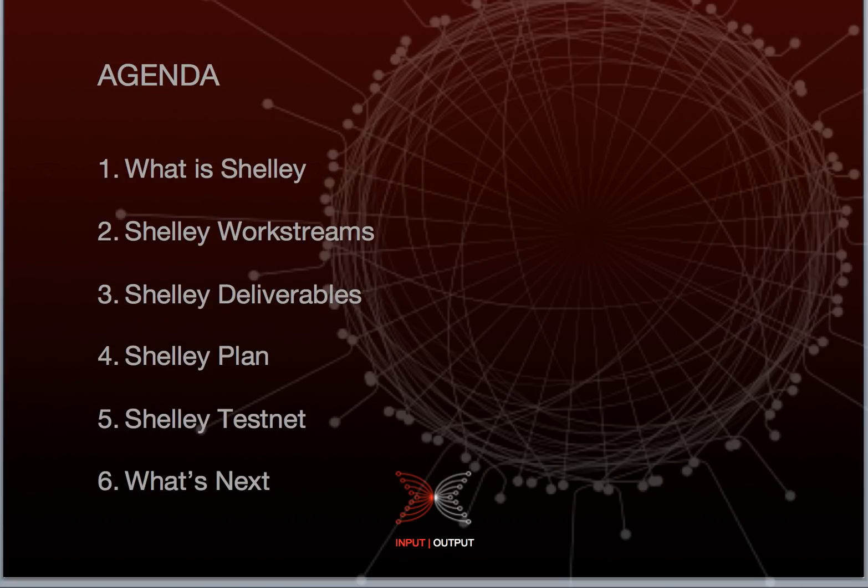Today I'm going to tell you what Project Shelley is all about and what its overall goal is. To start with, I'll explain how the project is made up of a number of key work streams, detailing the key deliverables. Then I'll move on to the high-level roadmap which will describe the project phases and timeline. Finally, I'm going to provide an update on the Shelley testnet and what to expect next.